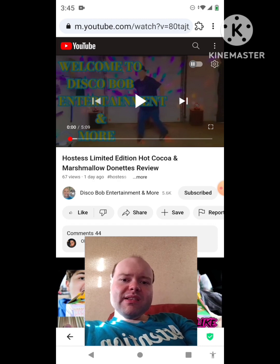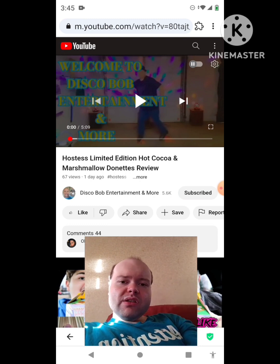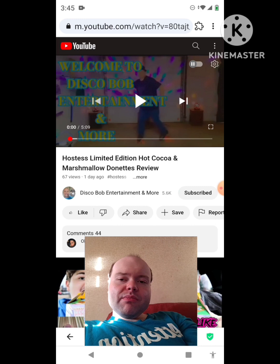Hostess limited edition hot cocoa and marshmallow donuts review. This is the new one that he uploaded yesterday, and I'm going to react to it right now.